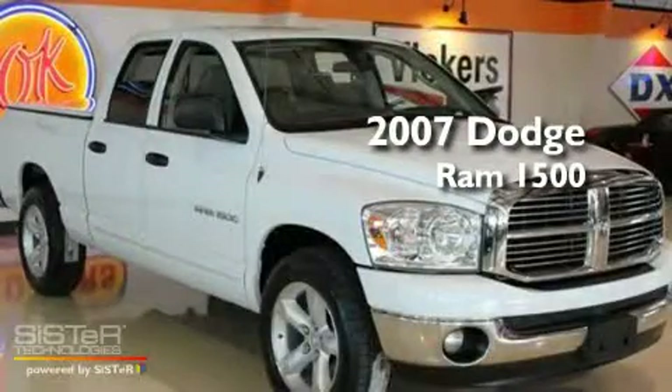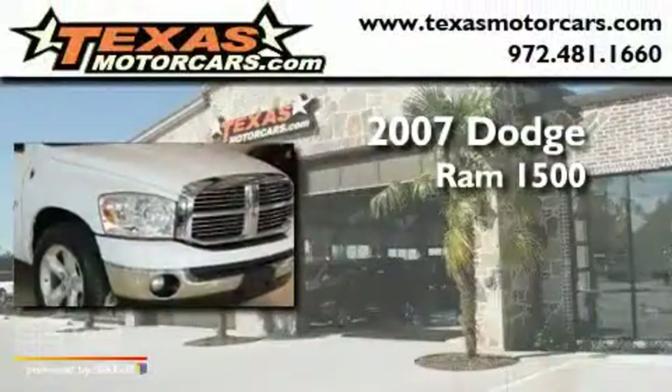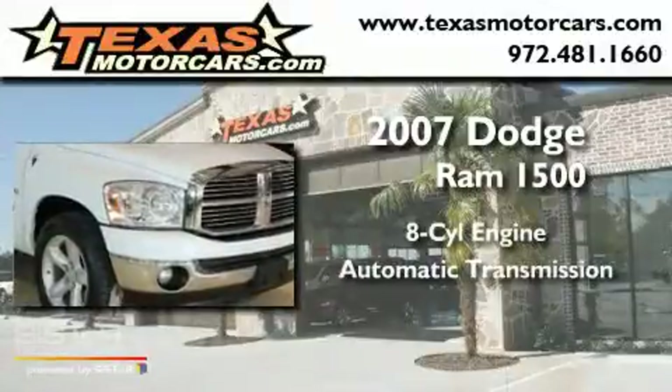This is a 2007 Dodge Ram 1500. It features an 8-cylinder engine and an automatic transmission.